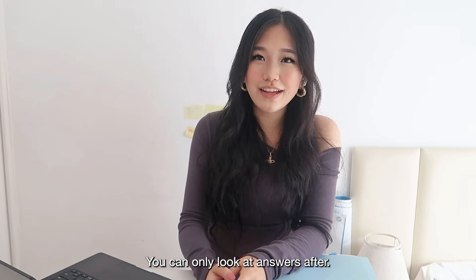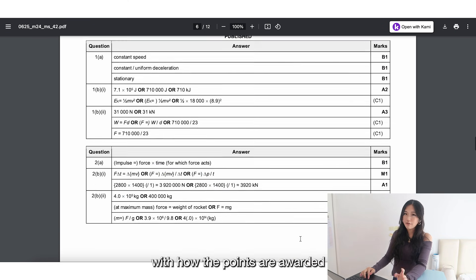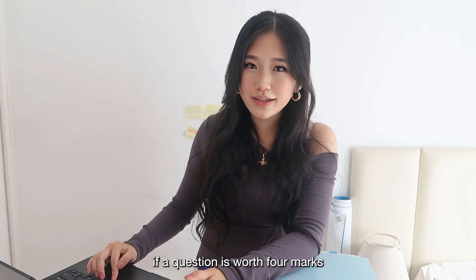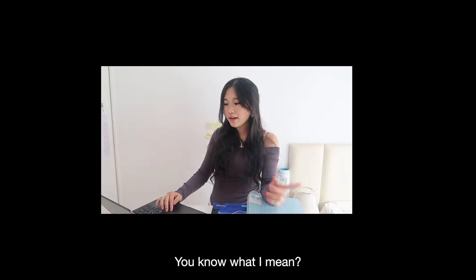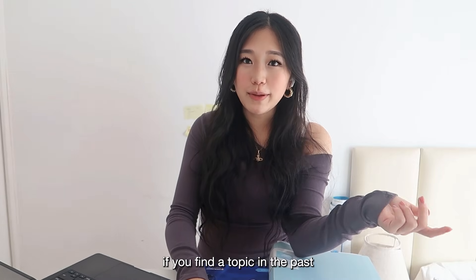While doing past papers, make sure not to look at answers — you can only look at the mark scheme after you finish. Familiarize yourself with how points are awarded because it teaches you how to structure your answers. For example, if a question is worth four marks and it's a pros and cons question, you probably need to list at least four different bullet points. Always write your working for calculations so you can check them and earn partial credit.